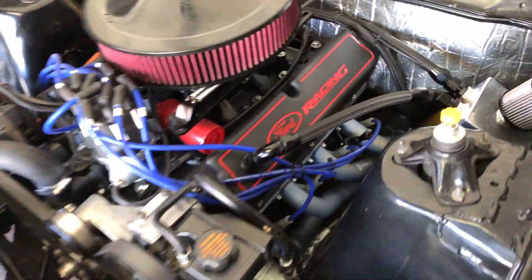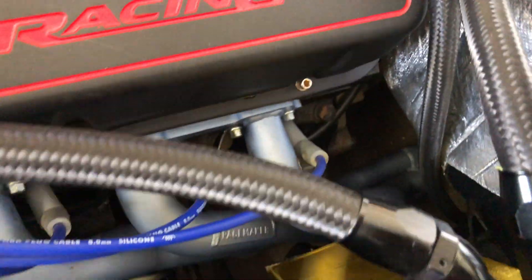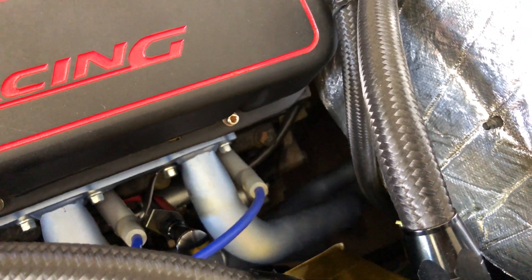I've already got the top bolts out of the bell housing. I might even take the starter motor off here because it's actually pretty easy to get to from here, and then get it jacked up.